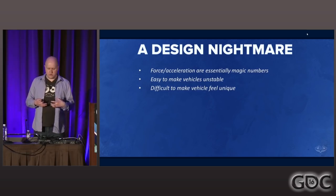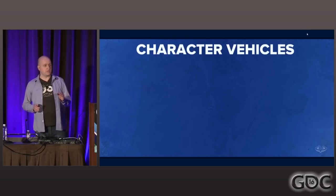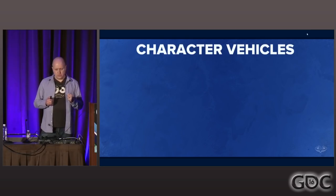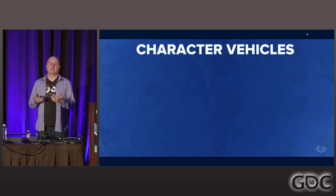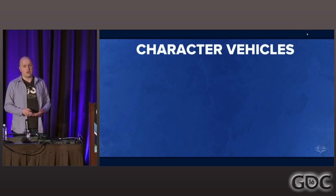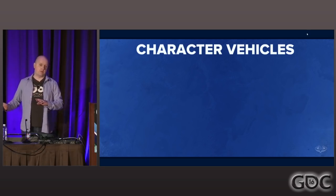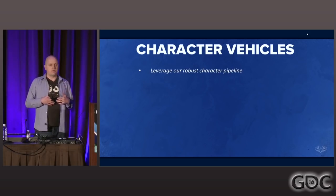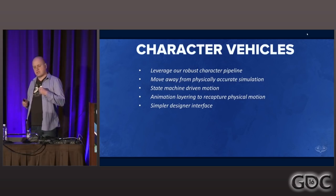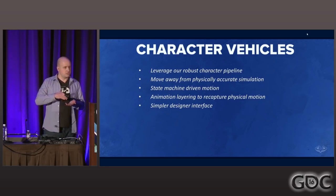So we knew this exact approach wasn't the right way to go. We decided to swing the pendulum the other way and try a totally different approach, which we call character vehicles. We've created hundreds of characters in Skylanders, and our tools pipeline and runtime for characters is really powerful. Our designers are incredibly capable and comfortable with that pipeline. So we thought, why not augment that pipeline and try to make our vehicles inside that construct?